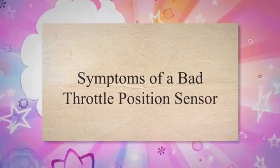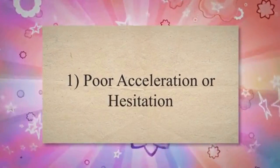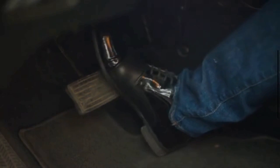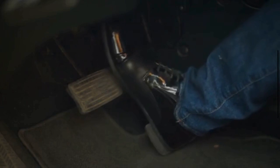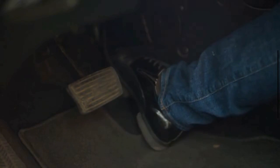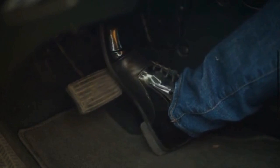Symptoms of a bad throttle position sensor. 1. Poor acceleration or hesitation. One of the most noticeable signs of a bad throttle position sensor is a hesitation or lack of response when you press the accelerator pedal. If the sensor is faulty, it may not accurately transfer the driver's input to the engine control module. This can result in a delay in adjusting the air-fuel mixture and ignition timing, leading to poor acceleration response or hesitation.